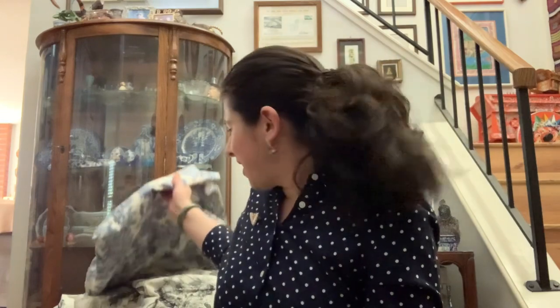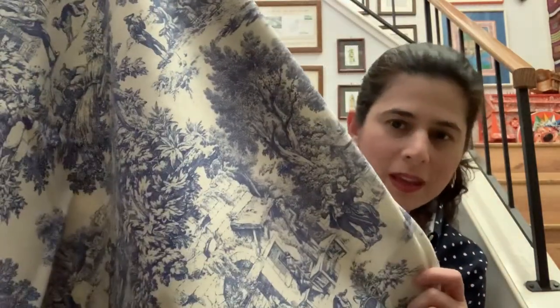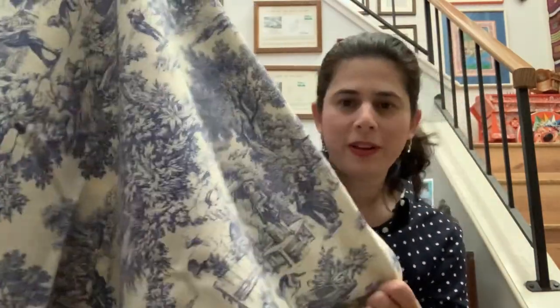And then this pile back here — as you can see, this is fabric, upholstery fabric. I don't know what I'm going to do with it, but it's free so I had to get it. I have a problem with free stuff. I got this really pretty toile.